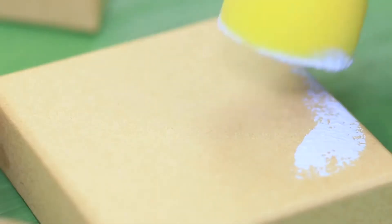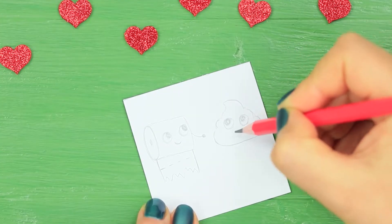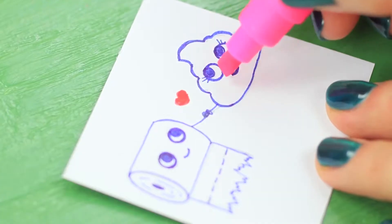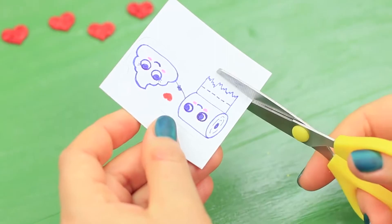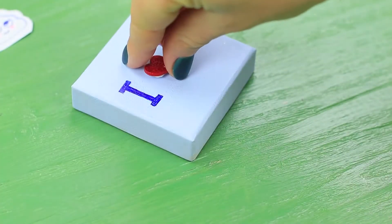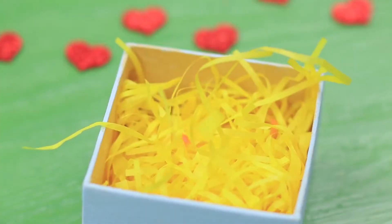Color a small paper gift box with acrylic paint. Draw a little picture of a roll of toilet paper and its best friend on white paper. Add a romantic heart! Trace the drawing with a felt-tip pen. Color in the heart with a red marker. Use a pink highlighter to draw cheeks. Cut out the picture. Write a label on the lid of the box. Glue on a decorative heart. And put the picture inside. Fill the box with gift filler.